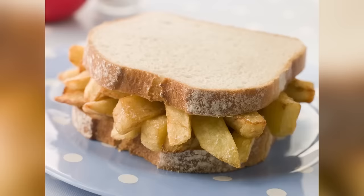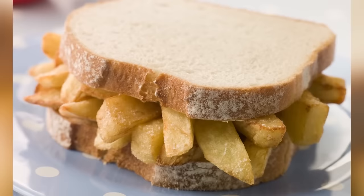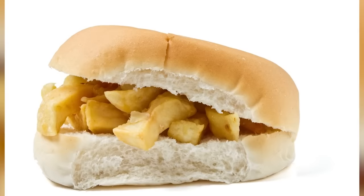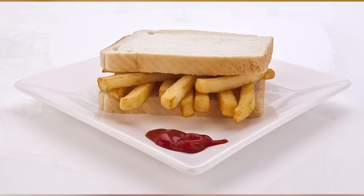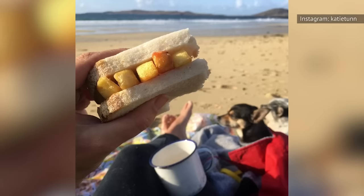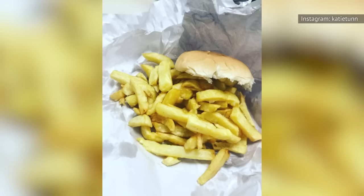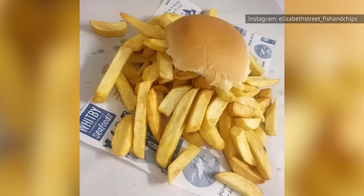The Chip Butty is by far one of the best comfort foods Britain has to offer. The idea is simple — you heap a load of thick-cut chips, or french fries for Americans, onto a slice of buttered bread, throw a little sauce on if you like, stick another slice of bread on top, and then you're good to go. Most often found in the north of England, the Chip Butty is a mainstay food of the British working class. Depending on where you are in the country, and on what kind of bread you're using, you might hear it referred to as a chip sandwich, chip roll, chip bap, chip cob, chip sarnie, or something else entirely. Doesn't matter what it's called — it still tastes great.